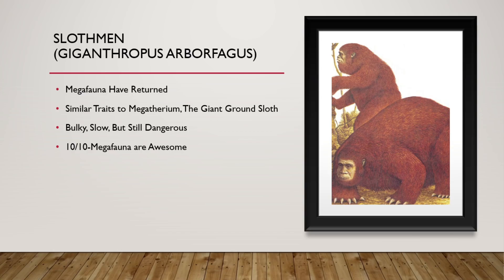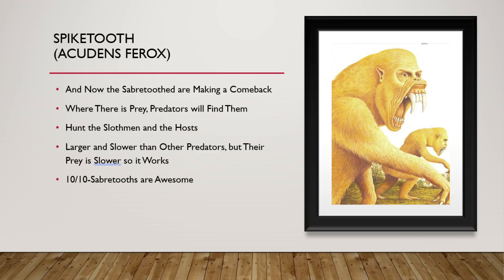Now we have the Slothmen. These are descendants of the Tree Dwellers. With no competition and no predators, they are able to grow into this massive unit before you — the megafauna have returned. They have very similar traits to megatherium, the giant ground sloth of old. They are bulky and slow, but they are still dangerous. You do not want this to sit on you. 10 out of 10. Megafauna are awesome. I love them.